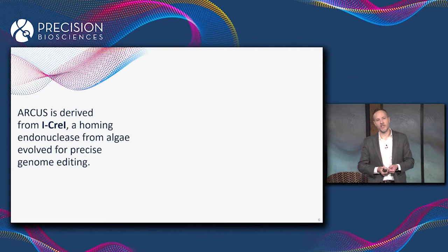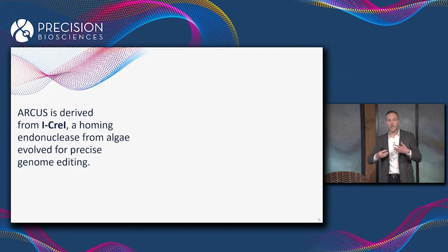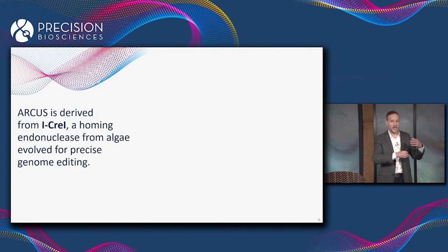Arcus is based on a naturally occurring gene editing enzyme from Chlamydomonas algae called iCre1. iCre1 is a member of a larger class of enzymes called homing endonucleases. Homing endonucleases are nature's gene editing technology — nature doesn't use CRISPR, Zinc Finger, or TALEN to do gene editing; nature uses homing endonucleases.